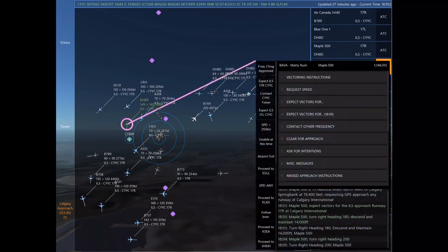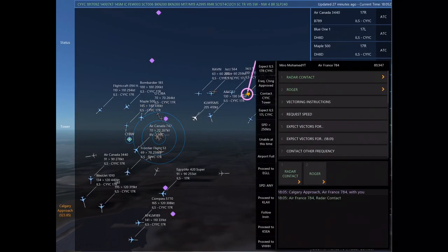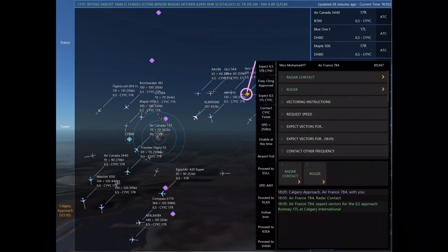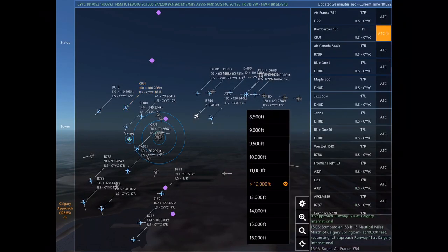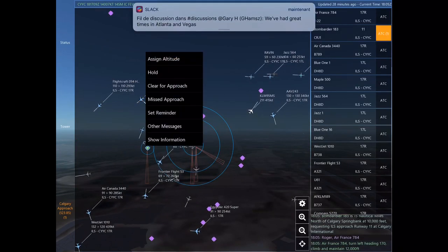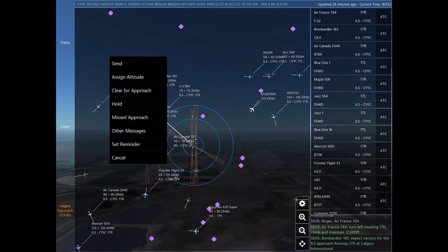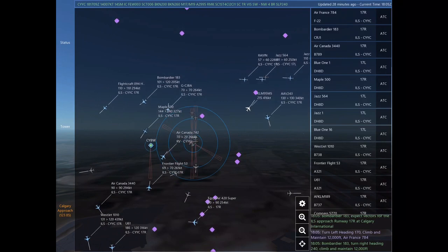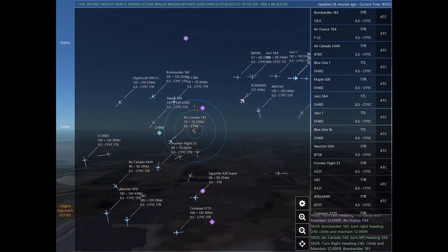Jazz 564, descend and maintain 6,000. Jazz 564. Air Canada 3440, turn left heading 070. Calgary approach, Air France 784 with you. Maple 500, turn right heading 200. Blue 11, turn left heading 260, descend and maintain 11,000. Air France 784, radar contact. Air France 784, expect vectors for the ILS approach Runway 17 left at Calgary International.